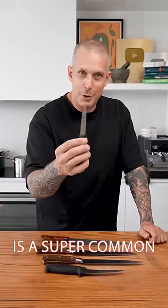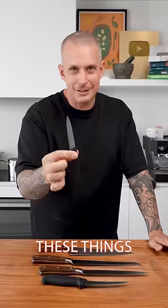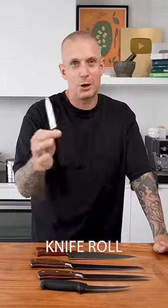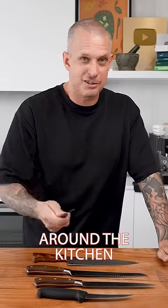And number five is a super common knife in kitchens — it's the Victorian Ox serrated paring knife. Not sponsored at all. These things are just in every single chef's knife roll. They're super great for cutting tomatoes and just little odds and ends around the kitchen, even opening boxes.